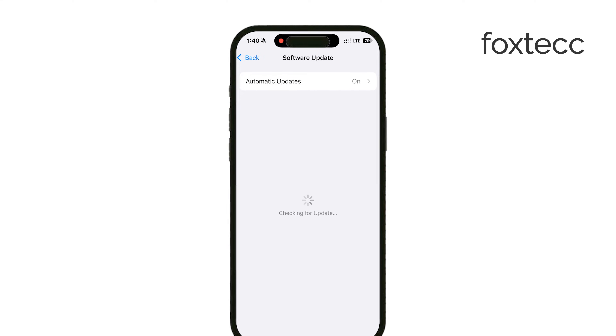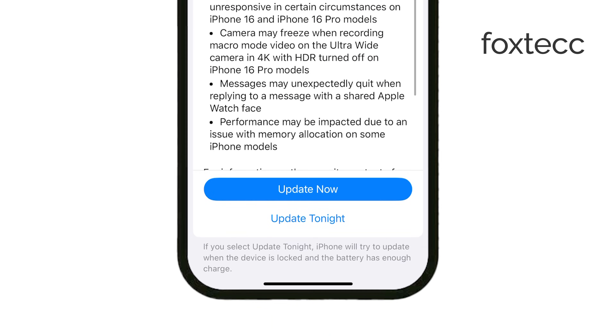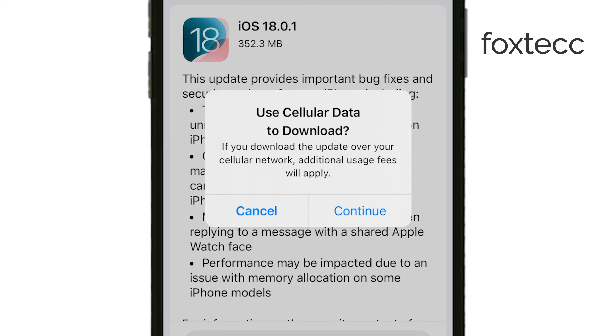Of course, if you have 5G, the process will be faster, but LTE works just fine. One thing you might notice when downloading an update over cellular is a warning about potential additional fees.